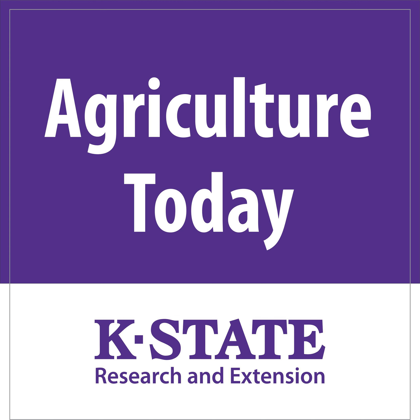FSA does administer a loan program specifically for grain storage, which is our Farm Storage Facility or FSFL program. This program is intended to be used by producers to help them store, handle, and/or transport eligible commodities that they produce. Most commonly, this program is used for storage structures such as grain bins and grain distribution systems.